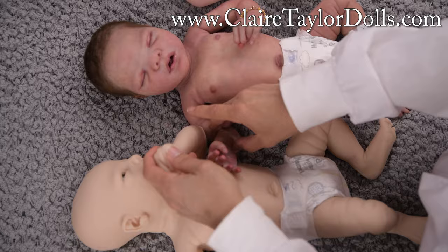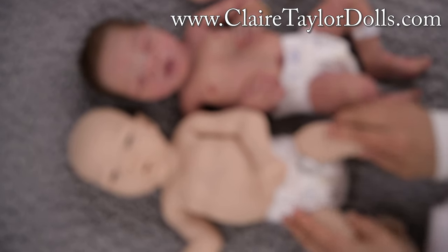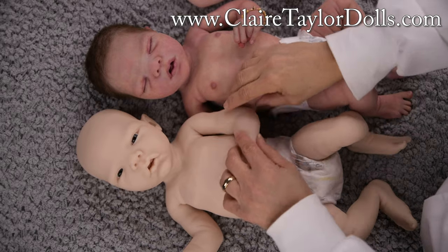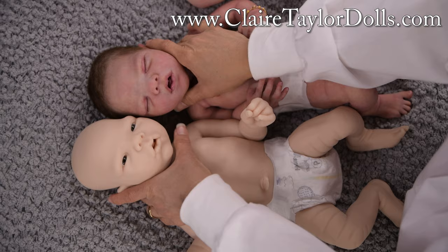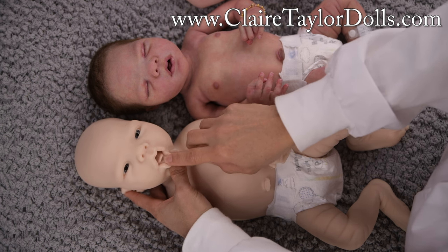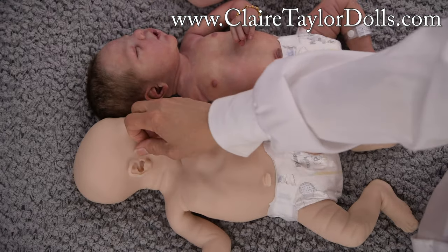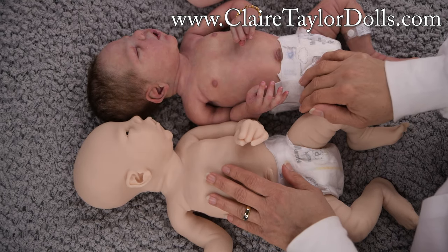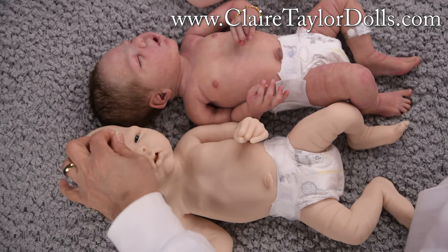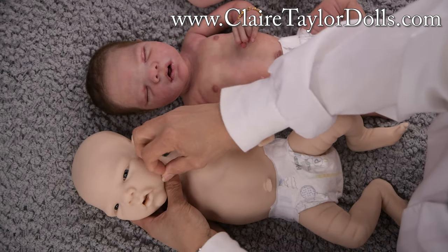I don't have a sleeping kit right now. When I have the unpainted kit here, you can see they're the same size. The little tongue still moves up and down. You can see the ears. Somebody said the nose was different, but the nose is the same.